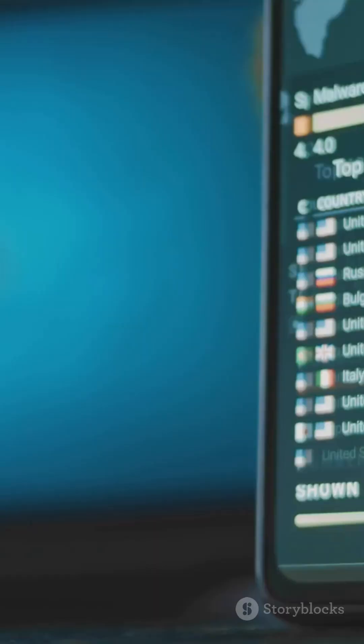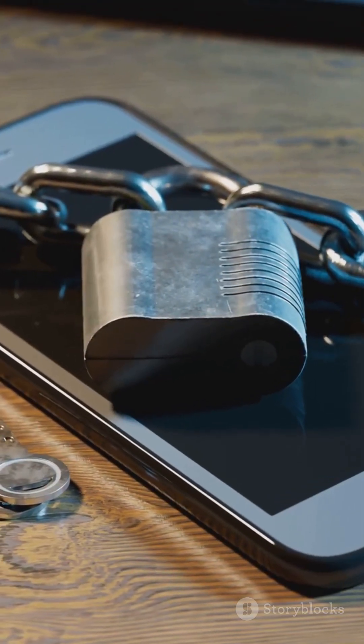Quick checklist: Revoke. Disable. Secure. Scan. Do these now. Turn being found in seconds into not a chance.